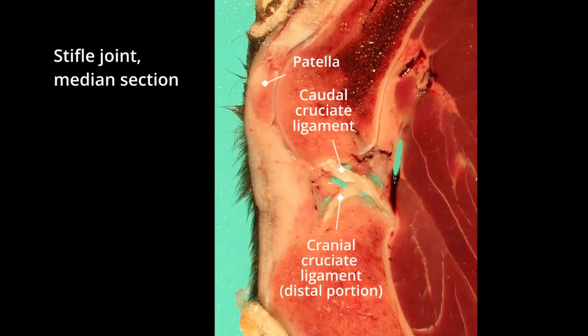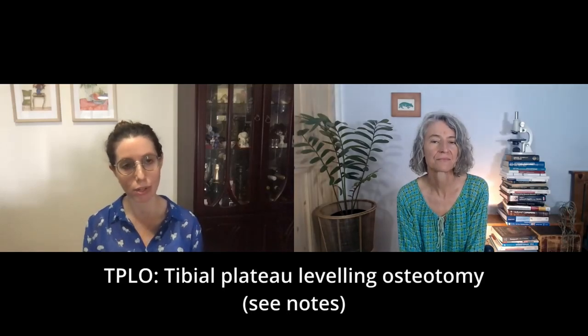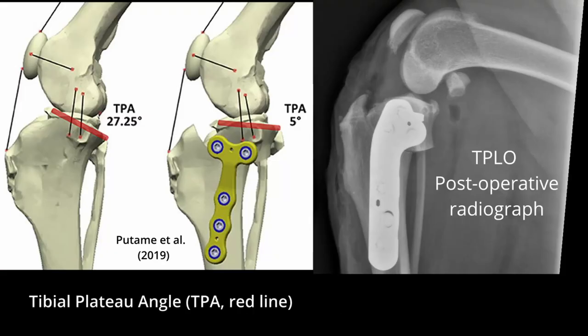With the cruciate ligament, we have to consider what direction it's going and what it's actually doing — its function in the joint — which is preventing cranial tibial thrust. Thinking about that, we then consider what repair options we have, and there are quite a lot for the cruciate ligament. One is an osteotomy technique like a TPLO, where we have to really think about the tibial plateau angle and the existing anatomy, because the purpose of that surgery is to alter the anatomy so we're changing forces across the joint and neutralizing those cranial tibial thrust forces. So really, anatomy comes into every surgery that we're doing.